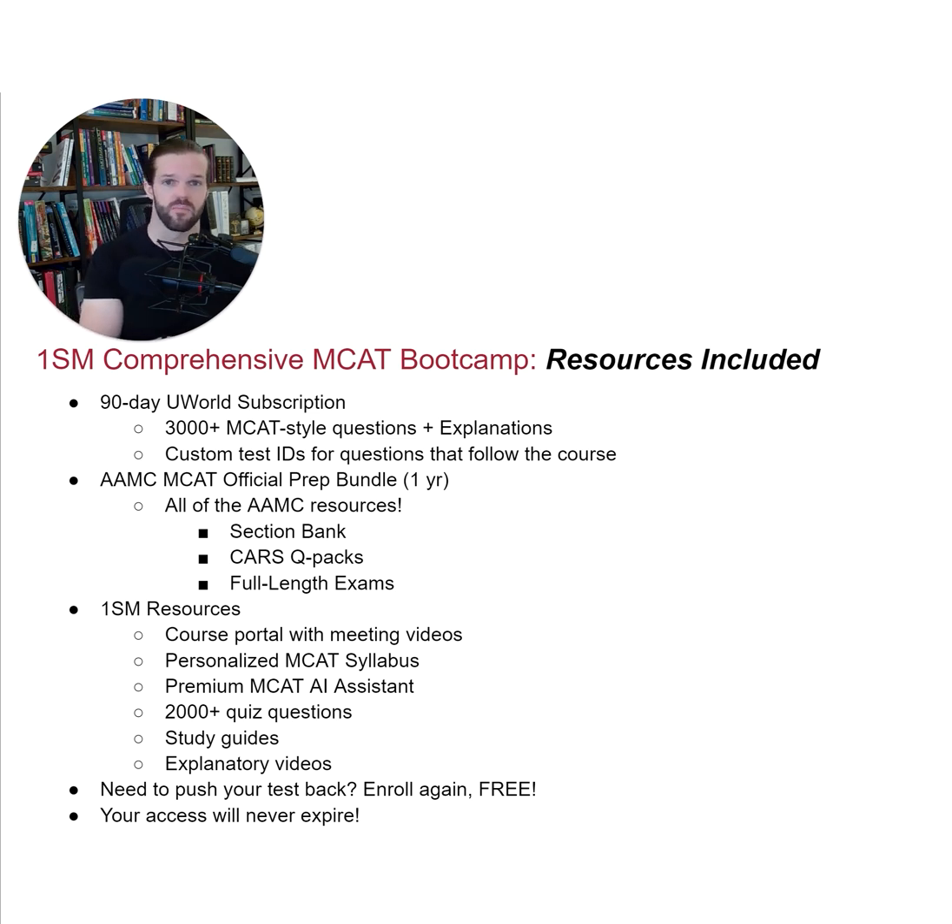That said, if you already have access to the AAMC or UWorld, let us know and we'll provide you a discount that is the size of those subscriptions. Our 1SM course portal includes myriad resources that will be extremely useful for you when studying.